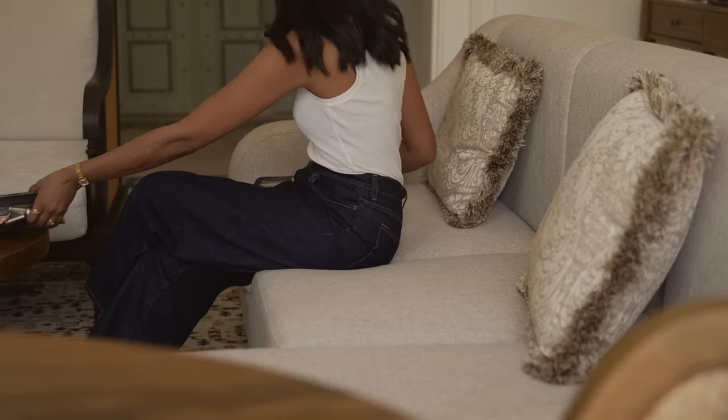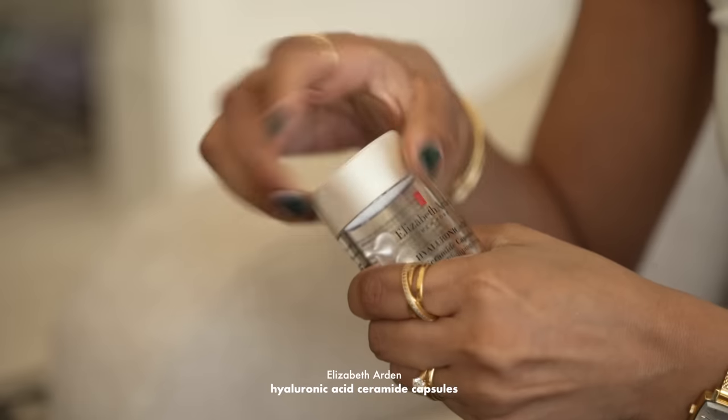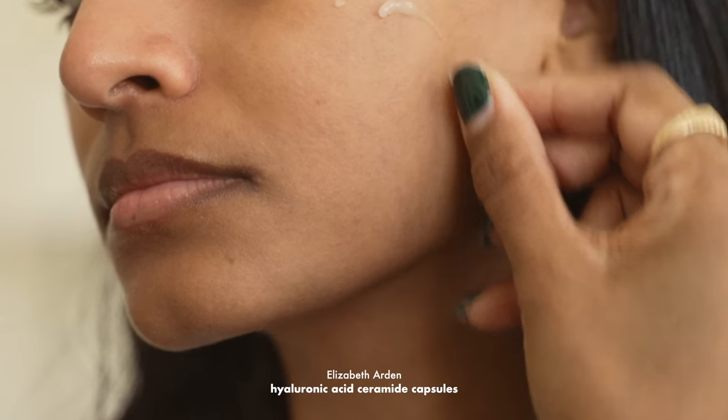Skincare plays a huge part in the overall look of makeup. As I'm currently travelling, these Elizabeth Arden hyaluronic acid capsules are perfect. They're very travel friendly and they give my skin such an amazing boost of moisture and hydration.